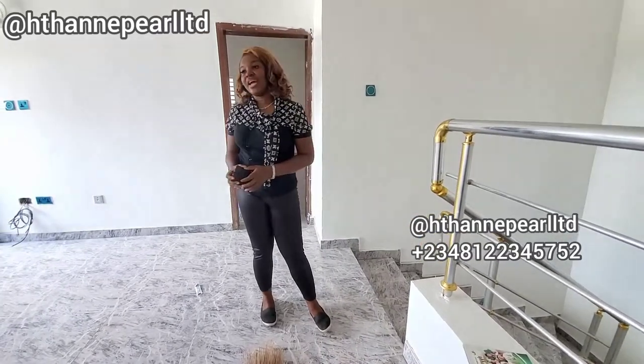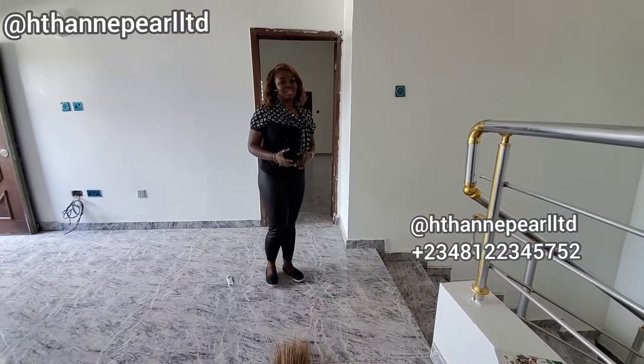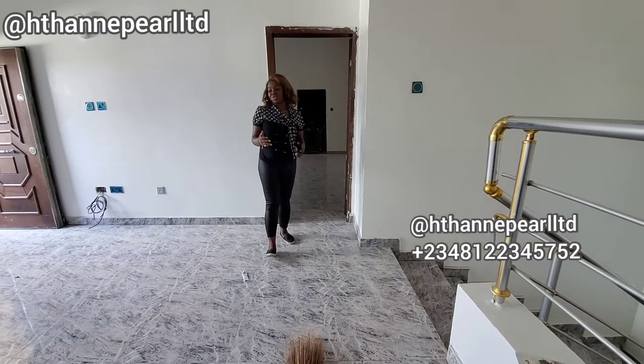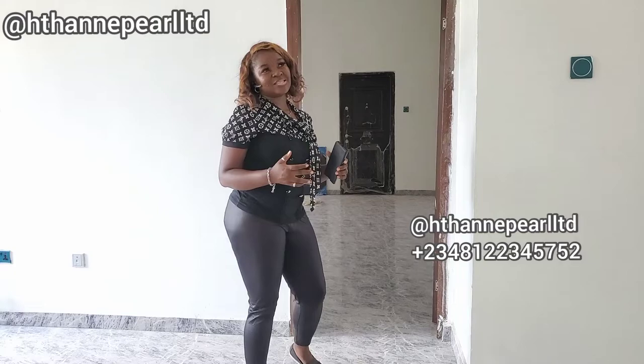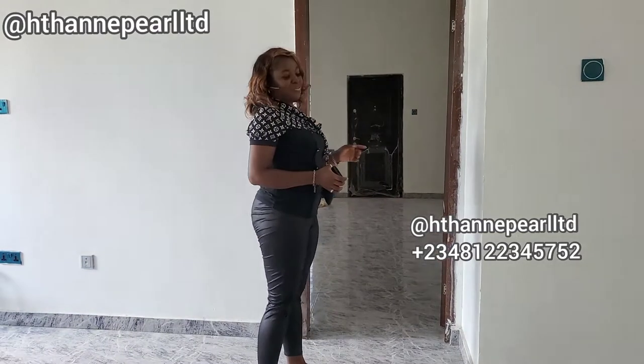If you're curious about what the price looks like, I'm going to be sharing the price with you right in this video. It is really really lovely for you to own this beautiful four-bedroom fully detached. Let's go see the master bedroom.